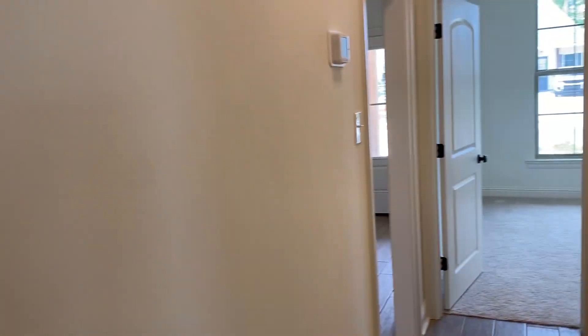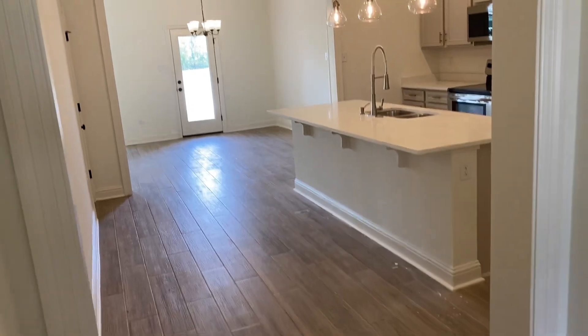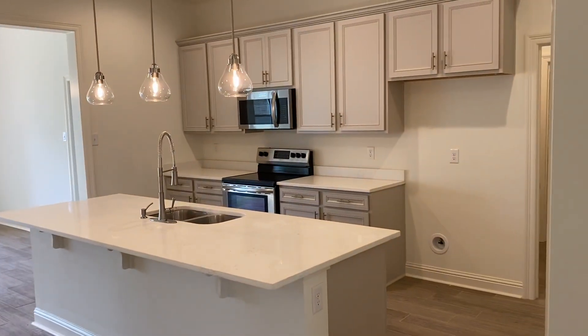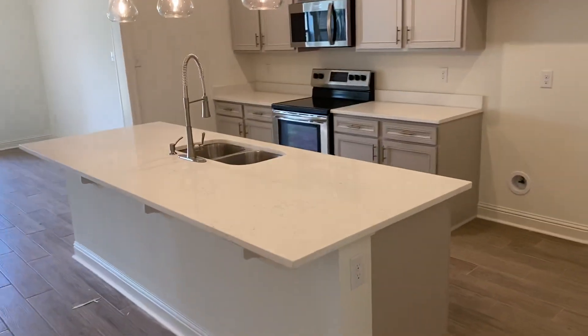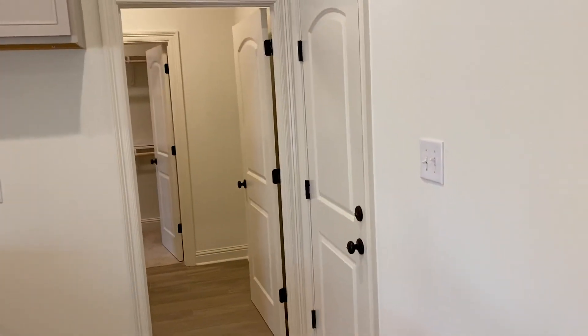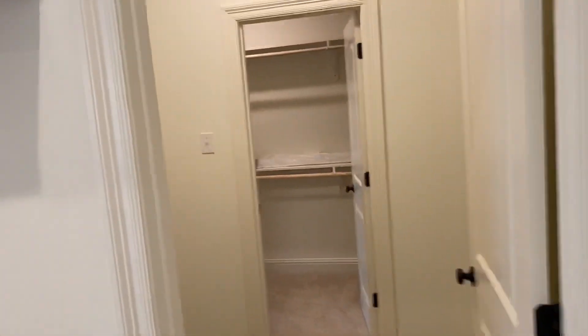We'll go back out to your main foyer space here. When we turn, this is where it opens up into your kitchen. This is your kitchen space — lots of island space here. This is the door to your garage, and then that is your laundry room which connects to your master closet.